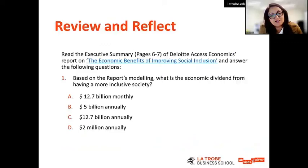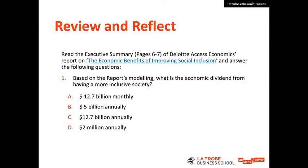That brings us to the end of this topic and its learning outcomes. For the review and reflect, I'd like you to click on the link and read just the executive summary of a report on pages six and seven. This is a report commissioned by SBS, an Australian broadcaster, and undertaken by Deloitte Access Economics. The report is called The Economic Benefits of Improving Social Inclusion. Have a read of the executive summary and answer four questions based on it.